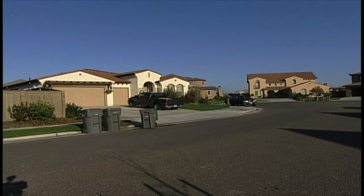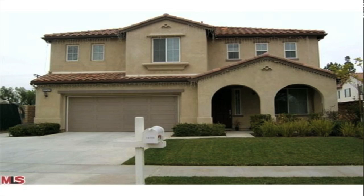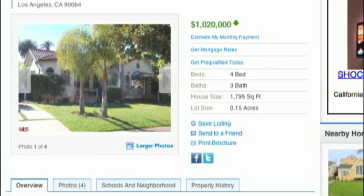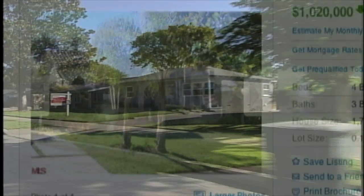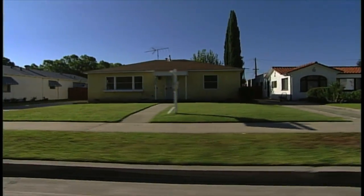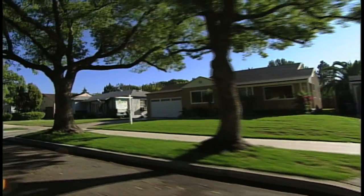First, the outside. Mow it and plant it. Create great curb appeal. Most home buyers will spend about 10 seconds looking at a digital photo of your home on the internet. If they like what they see, they'll do a drive-by showing. You have approximately 6 seconds to impress them. Make the most of what you have by giving your landscape a power lift.